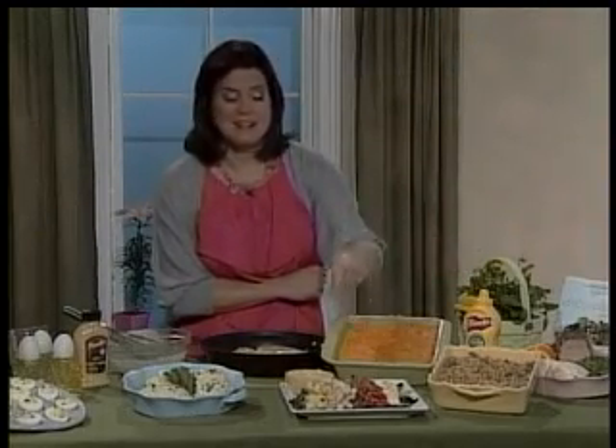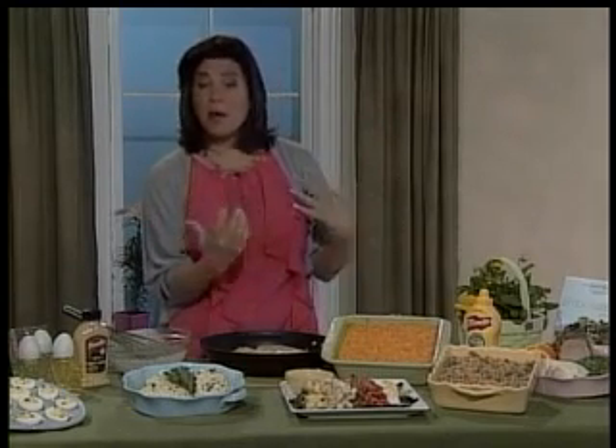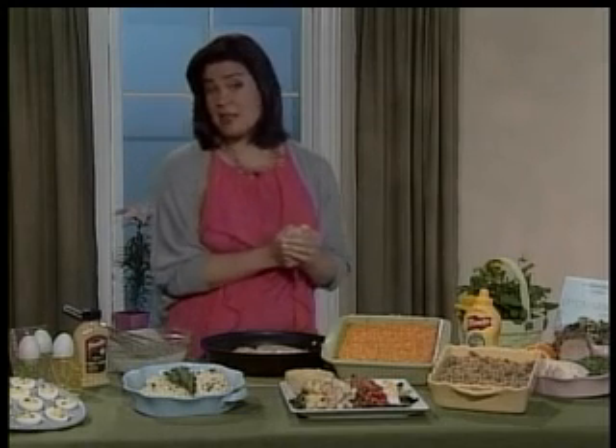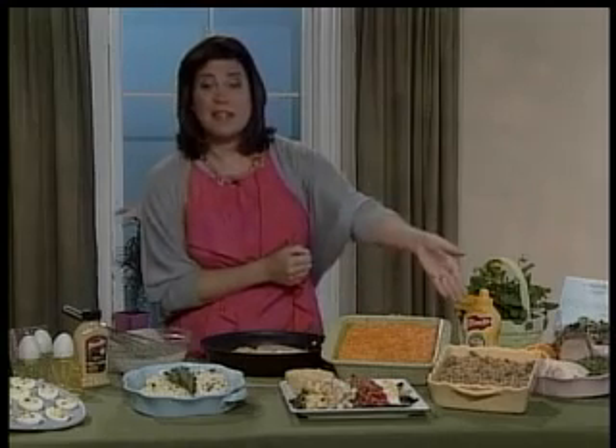You could make the mac and cheese in advance? You can do all the prep work a couple of hours in advance and then pop it in your oven about 30 minutes before your guests are due to arrive. Same with the green bean casserole.